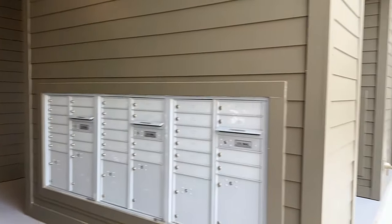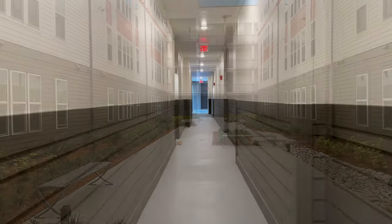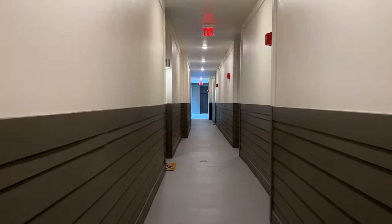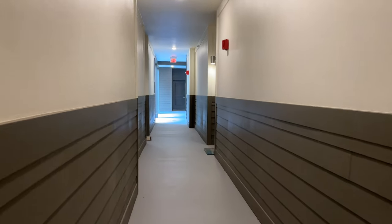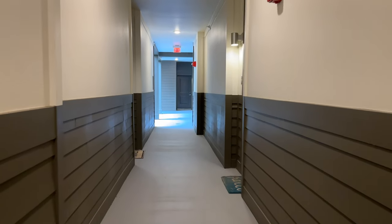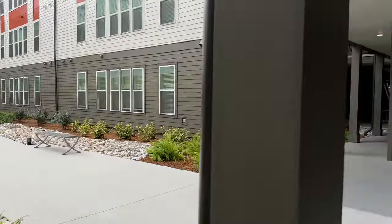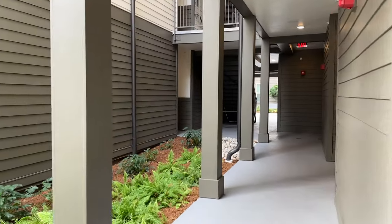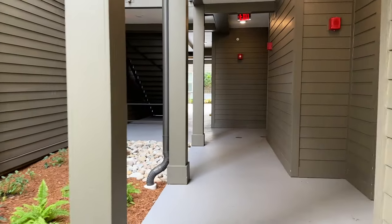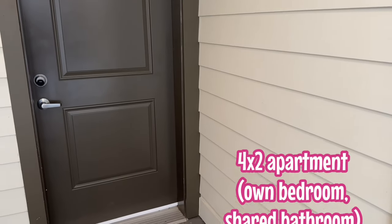Look at this courtyard — it's so beautiful, very quiet and peaceful. I love seeing what people have done to customize their apartments; I've seen a lot of Christmas wreaths and people are really making it their home. This is the other side of the courtyard as I walk towards the elevator — super accessible for cast members that need to use the lift.